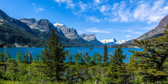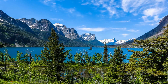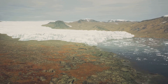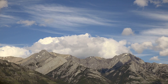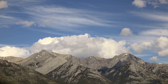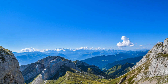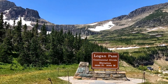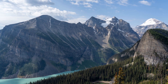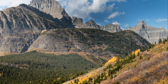Prepare to have your breath taken away as we ascend to Logan Pass, the highest point on the Going to the Sun Road and arguably the crown jewel of Glacier National Park. At an elevation of 6,646 feet, Logan Pass offers unparalleled panoramic views of the park's rugged peaks, alpine meadows and cascading waterfalls. From Logan Pass, you can embark on a variety of hikes ranging from short, easy strolls to challenging climbs. The Hidden Lake Overlook Trail, a relatively easy 2.8-mile round trip, offers stunning views of Hidden Lake and the surrounding peaks, including the iconic Bearhat Mountain.